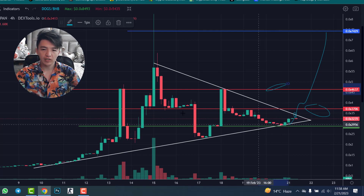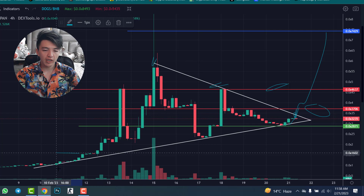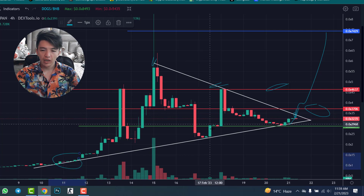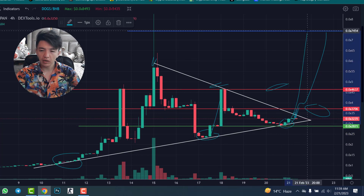We will break this symmetrical triangle pattern soon. You can see the resistance has been touched once, twice, and this will be the third time. On the support side, the first bounce was here, then the second bounce, and then the third bounce. The support level is at 0.000028.71.